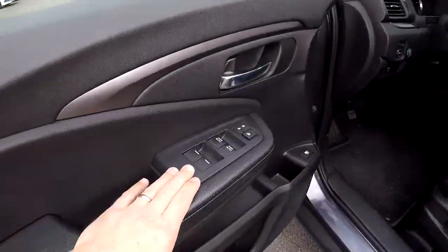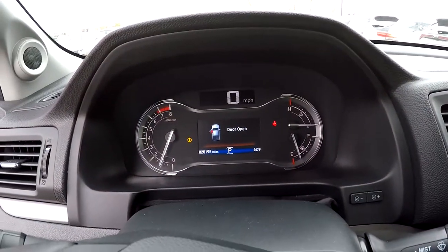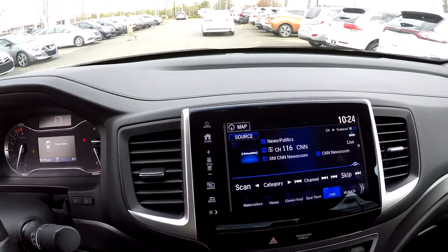Inside the Ridgeline you're going to have full power windows and locks, full power driver seat. It's a black perforated leather interior. 20,195 is your current mileage. Your information display is also going to be your display for your backup camera.